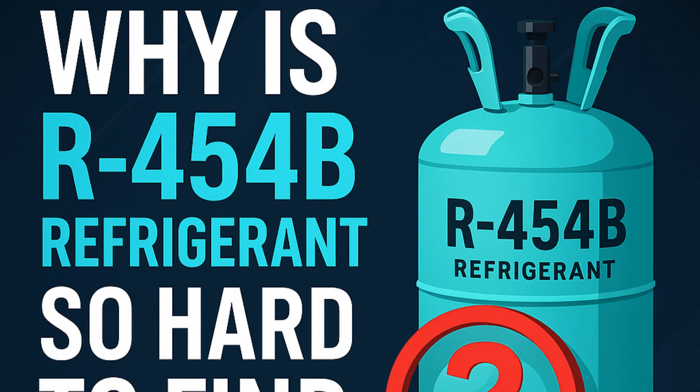What really stands out is how a necessary environmental rule — a push for greener tech — can instantly expose just how fragile or complex these global supply chains are. This whole situation really makes you think about managing these big transitions and how we navigate the ripple effects when we make these large-scale shifts. Something to chew on.